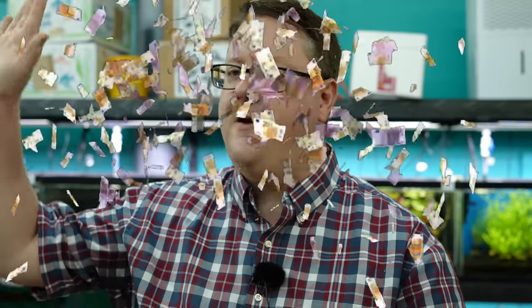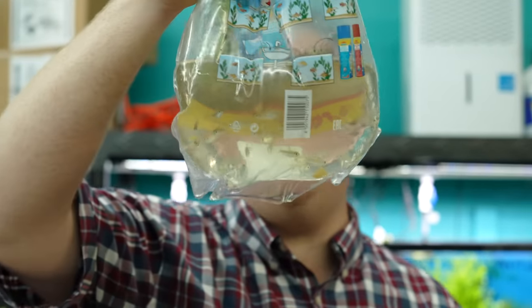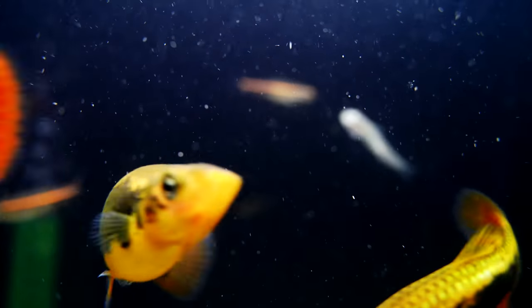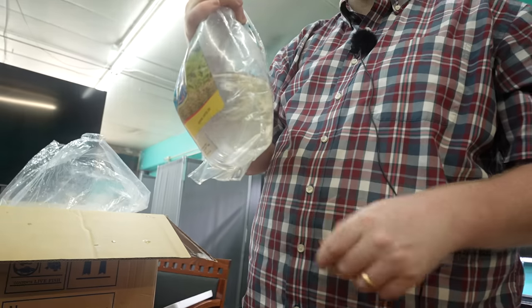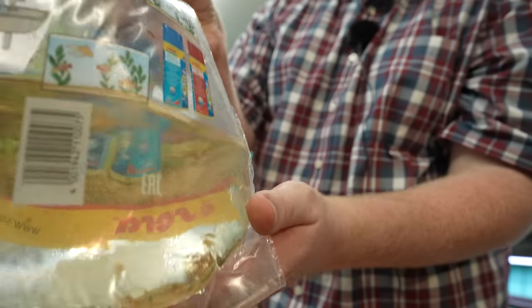I ordered a whole bunch of stuff, maxed the credit card out, probably didn't get yelled at. Oh, these guys are tiny. So that's a good-looking fish right out of the box. This is my new favorite right here — this is a diamond tetra. Don't believe I ordered these in before.